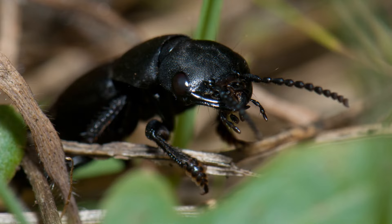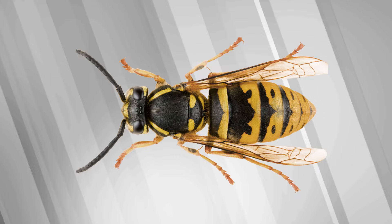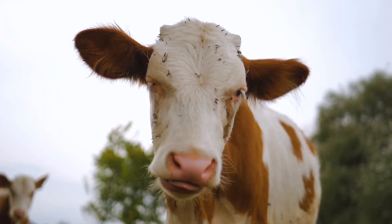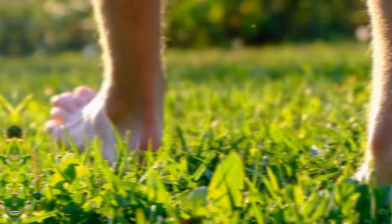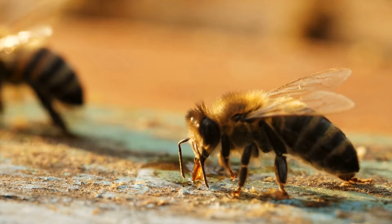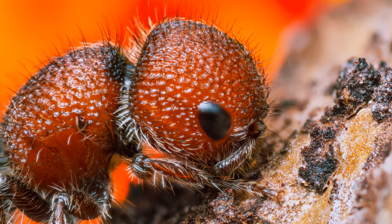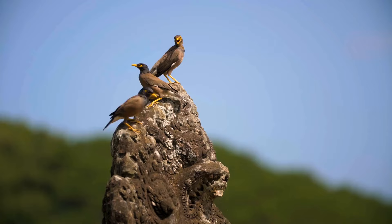Velvet ants aren't ants at all — they're a kind of wingless wasp that just looks a lot like ants. These bugs don't form large colonies and usually live alone, hiding in tall grass. This behavior has given them another nickname: cow ants, because when a cow is grazing nearby, it might step on a velvet ant and get a painful bite in return. Humans also get bitten sometimes, especially if they walk barefoot. Velvet ants are venomous, but their venom is less potent than that of bees, so it's not really dangerous. Still, the pain is serious, and they have an unusually tough carapace that protects them even from birds.